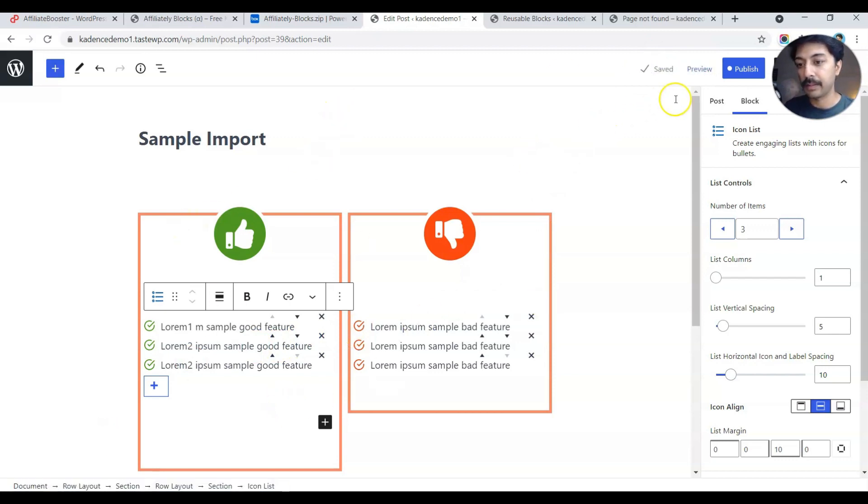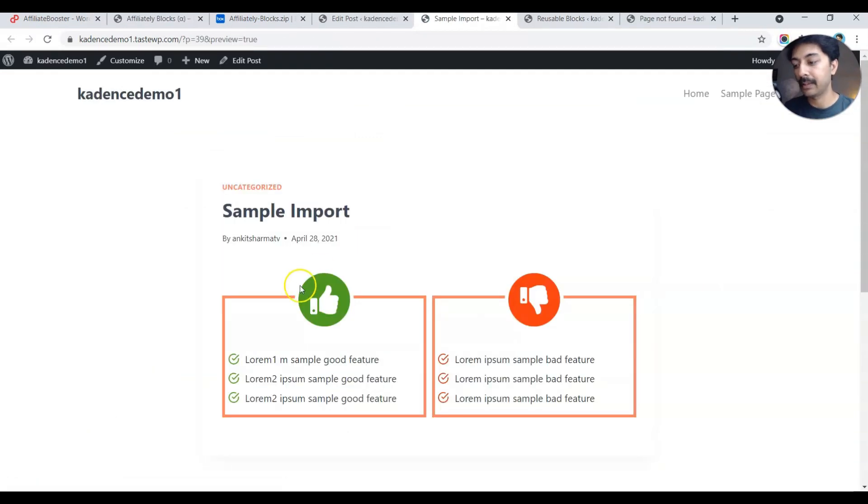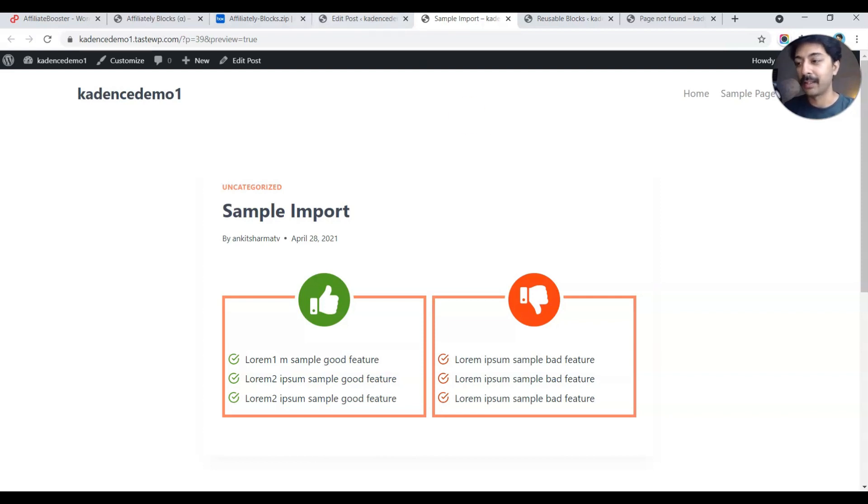Let's take a quick preview. Here is our thumbs up and thumbs down pros and cons block. You can see we did a little text editing. This is how you can import these blocks and then use them on any page or blog post on your website.